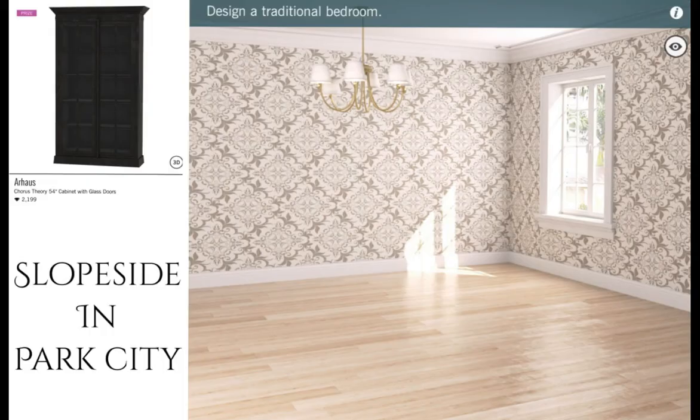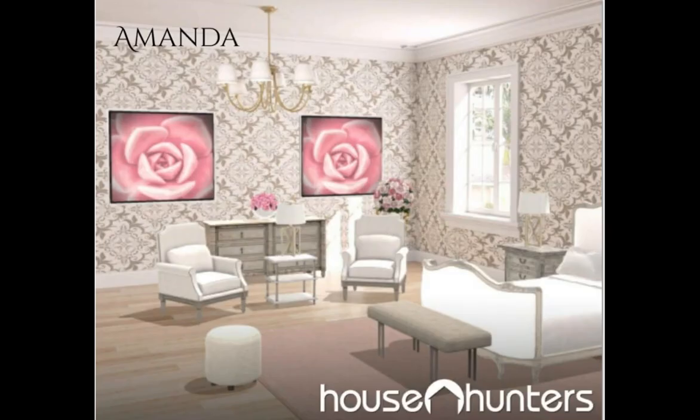Our next featured challenge is Slope Side in Park City — design a traditional bedroom. The prize is an R-House Corus Theory 54-inch cabinet with glass doors, worth 2,199 diamonds. First up is Amanda. Congratulations, girl — you're an admin pick. I am loving this design, loving the white in here with this pink rug choice off of these pictures. These are just so adorable. I cannot wait to reach this level. Congratulations — you did a banged-up job in here.